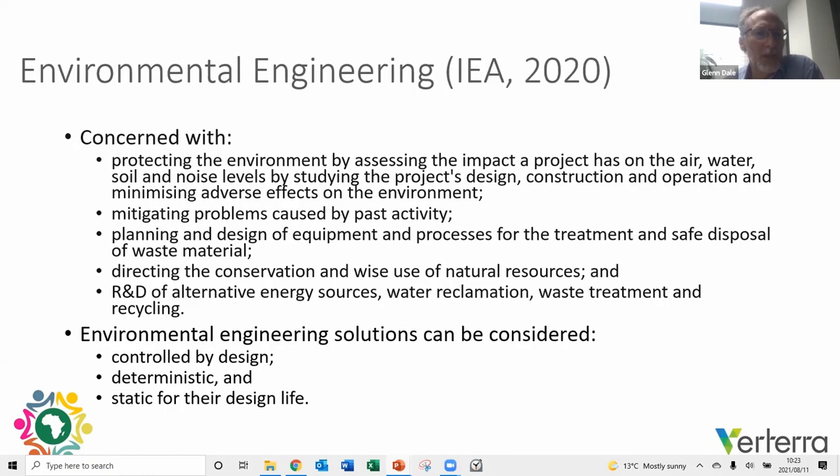To provide a definition distinguishing environmental from ecological engineering: the Institute of Engineers Australia defines environmental engineering as being concerned with protecting the environment by assessing impact on air, water, and noise, and minimizing adverse impacts — mitigating problems and planning for safe disposal. All of those aspects of environmental engineering lead to a controlled-by-design, deterministic approach that is static for its design life.